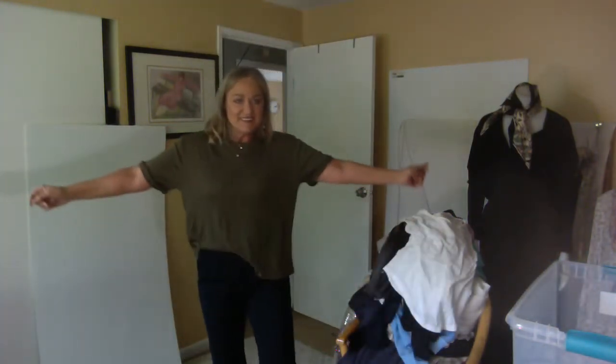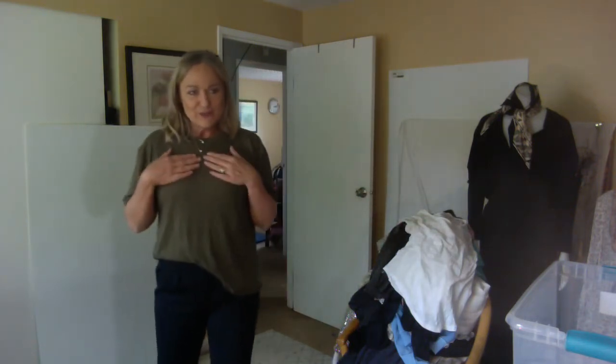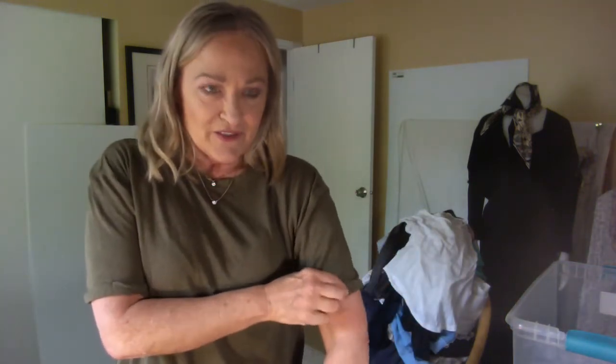I love this t-shirt from Free People. I wish you could feel how soft and drapey it is — it's just an oversized piece and feels so luxurious. I couldn't really find comps on it because it's hard to compare fabrications online.